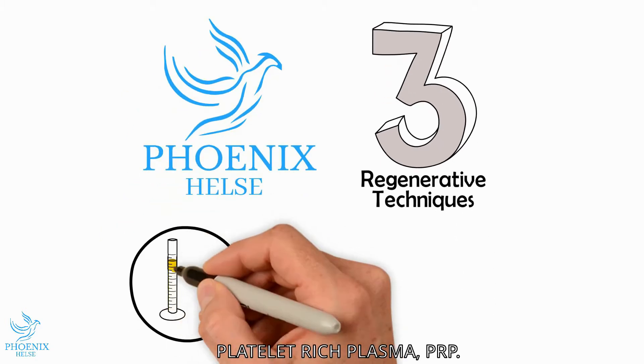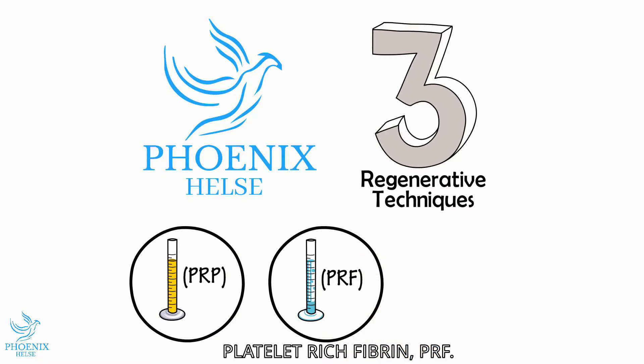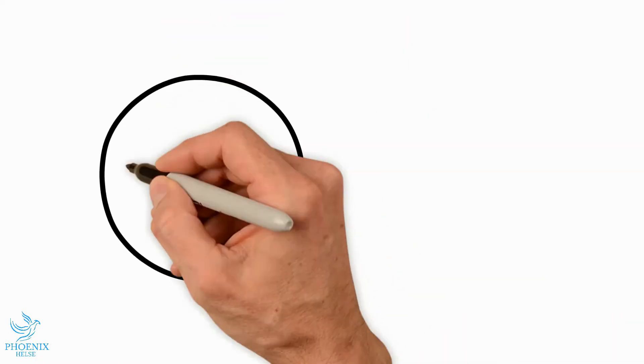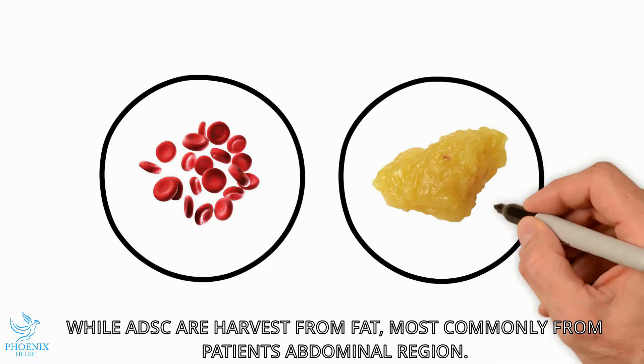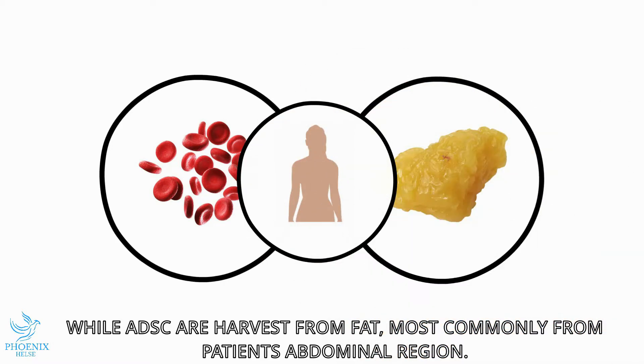Platelet-rich plasma or PRP, platelet-rich fibrin, and adipose derived stem cell aspirate transplantation. PRP and PRF are both blood-based therapies, while adipose derived stem cells are harvested from fat, most commonly from a patient's anterior abdominal region, from the flank to the navel.